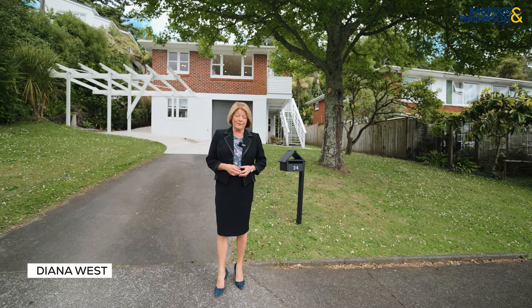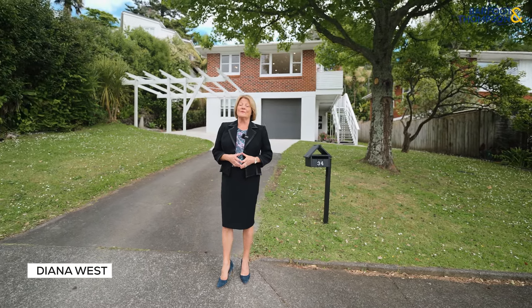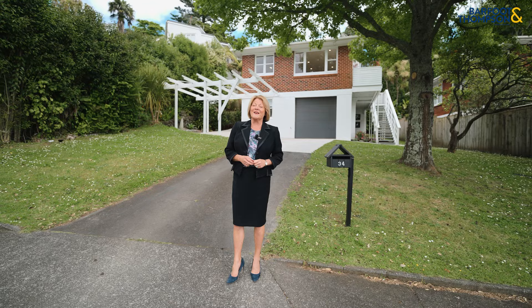If you've been searching for an affordable home in Double Grammar Zone, 34 Lees Crescent in Remuera might just be the one. So come on and take a peek.